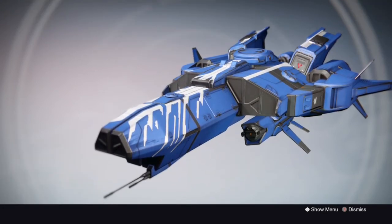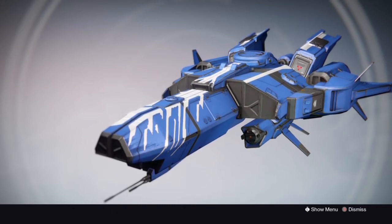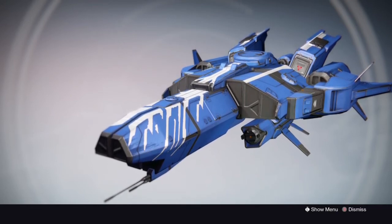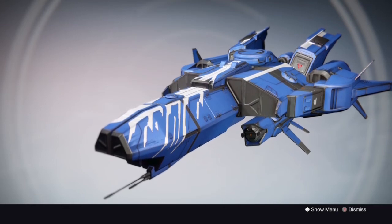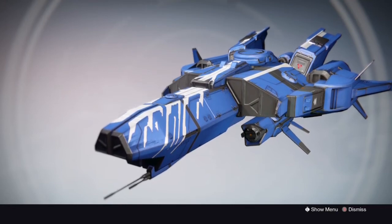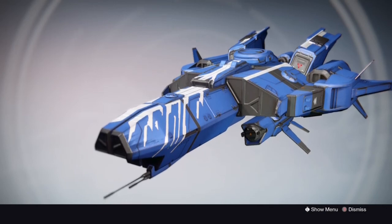Coming in as an honorable mention, we have the Cold Snap BKR. This is just a really nice looking ship, especially with the white streaks going down the middle. It really does remind me of a cold place, kind of like ice. You can get this from the House of Judgment from Variks using a token of flight. I really hope you enjoy it if you have it — I sadly don't have it, this is from the collection.